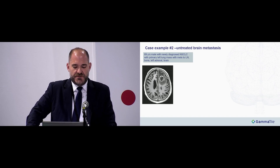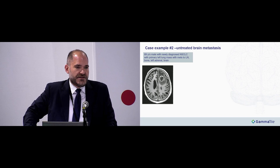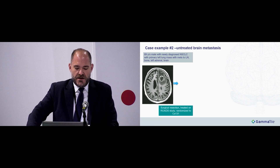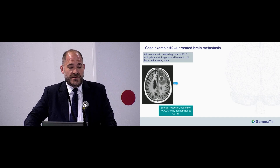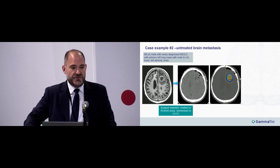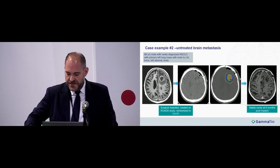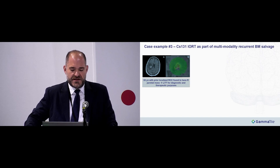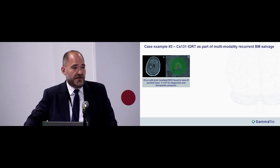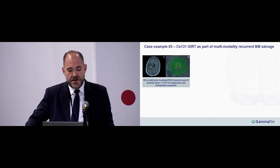For newly diagnosed brain metastasis: an 89-year-old gentleman with newly diagnosed non-small cell lung cancer, significant extracranial disease, and a solitary left frontal brain metastasis with edema. Given his age, performance status, and urgent need for systemic therapy, resection made sense and he was randomized to brachytherapy on the ROADS study. Post-operative CT dosimetry showed 60 Gray in purple. His most recent MRI at 6 months post-implant showed a similar appearance of the treated cavity with no concerns.